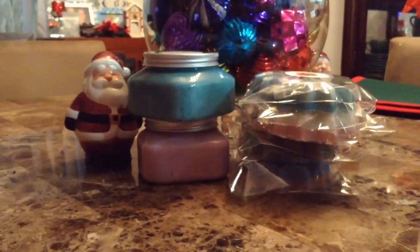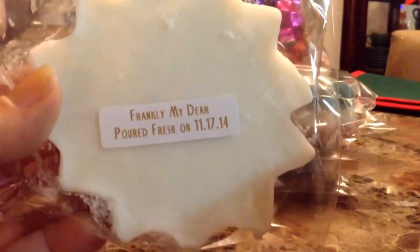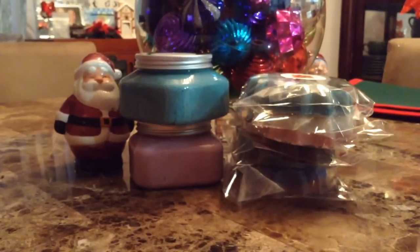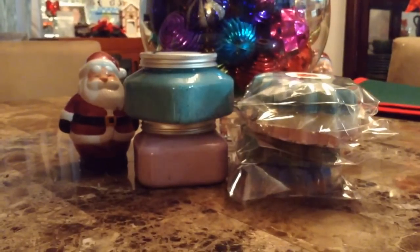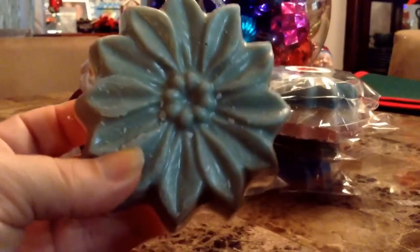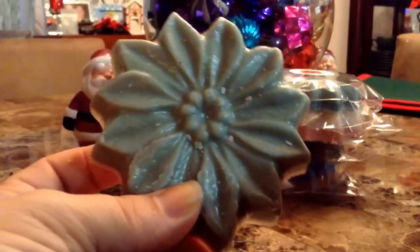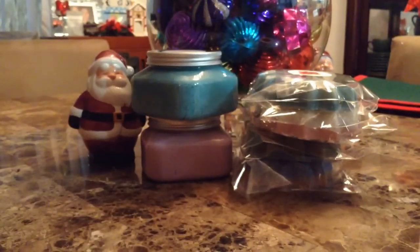The next one is another one of my favorites — this is Frankly, My Dear. It's a pretty green color with white. It's just a nice, fresh scent. This is a very spa-like scent. I love it.